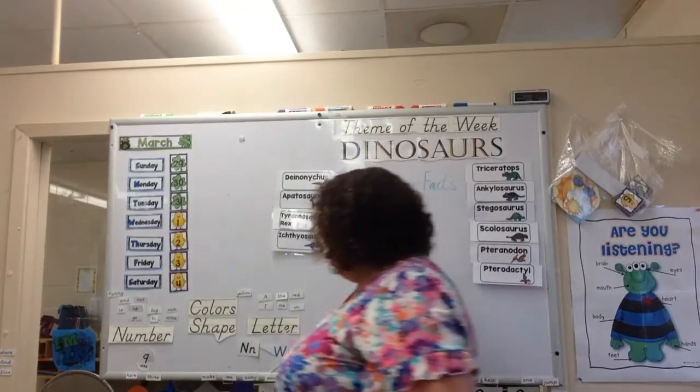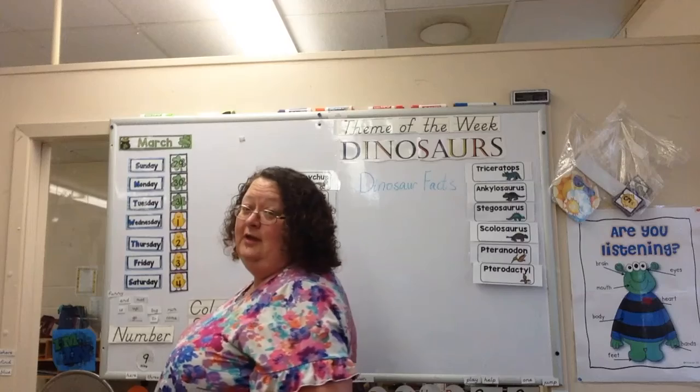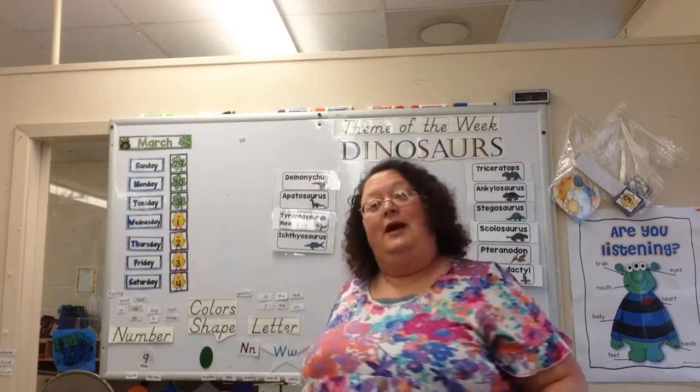And what about the color? Green! That is our color for March. There's a lot of green outside right now — the grass is growing, the flowers are getting ready to start growing. Some of them are already growing because it is springtime now. That happened on the 20th of March, so we're going to have lots of stuff growing outside.